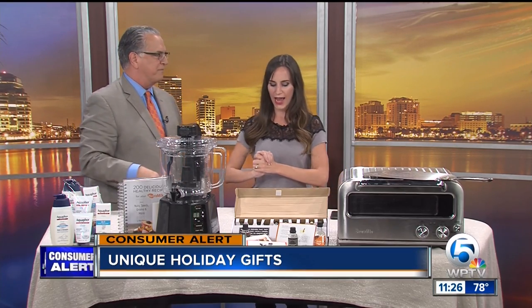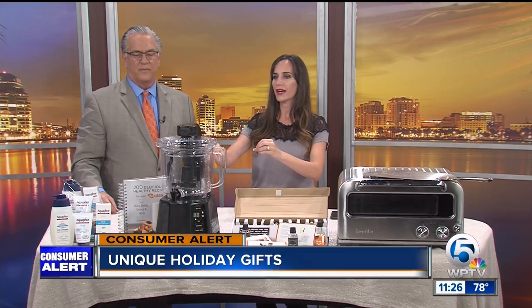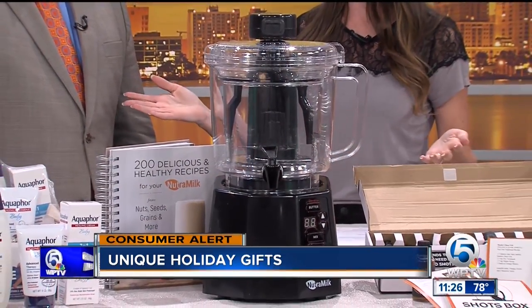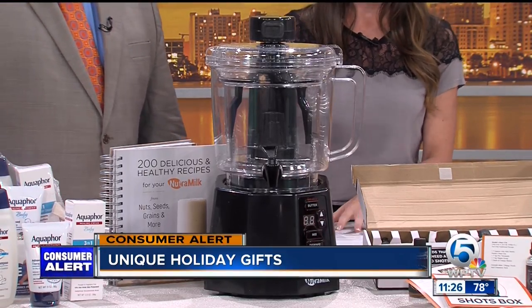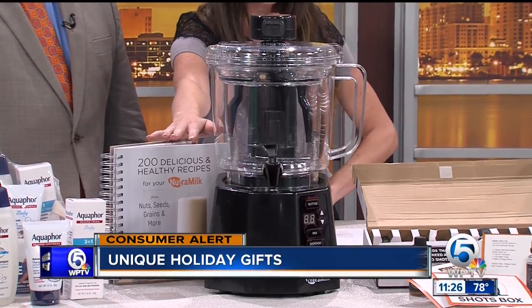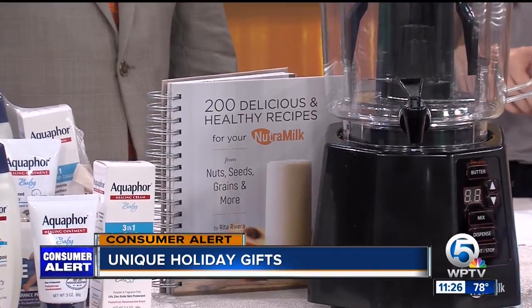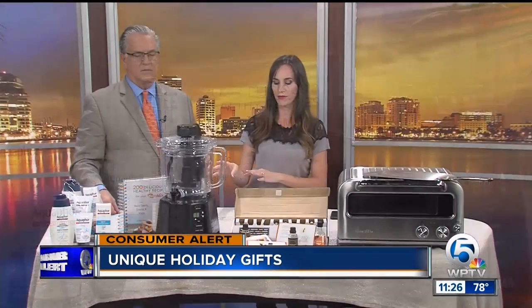How about the Nutra Milk? This is super cool because a lot of those plant-based diets are very trendy, and we're getting you ready for your New Year's resolution right here. So you can make your own almond milks, your own nut butters. It also comes with this cookbook where you can whip up more than 200 other recipes — dips, spreads, coffee creamers, everything. This is $449.95 at thenutramilk.com.